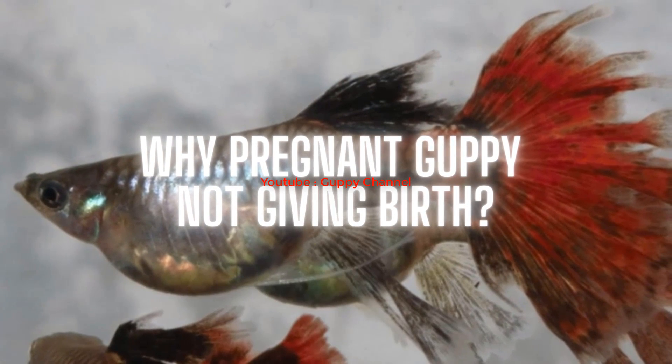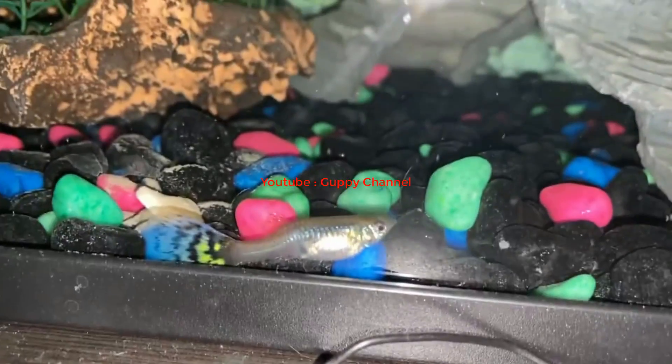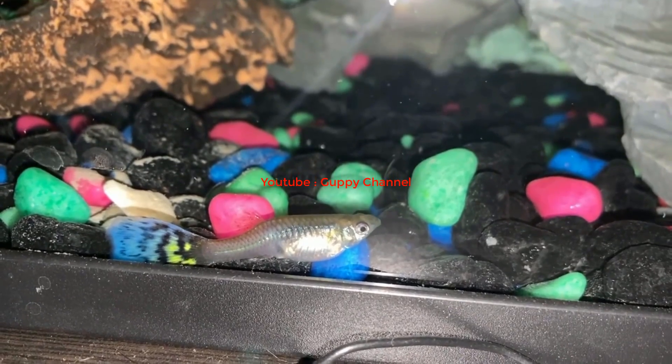Sometimes a pregnant guppy won't give birth — what could cause this? There are multiple reasons. A first cause can be water temperature: if the temperature is too low, your guppy won't give birth in time. That is why many people gradually increase the water temperature, and you should at least keep it at a consistent level. Another cause for late birth could be stress. If your guppy feels stressed — for instance by other fish in the tank that won't leave the female alone during the breeding period — she'll get stressed out and may even abort the pregnancy.